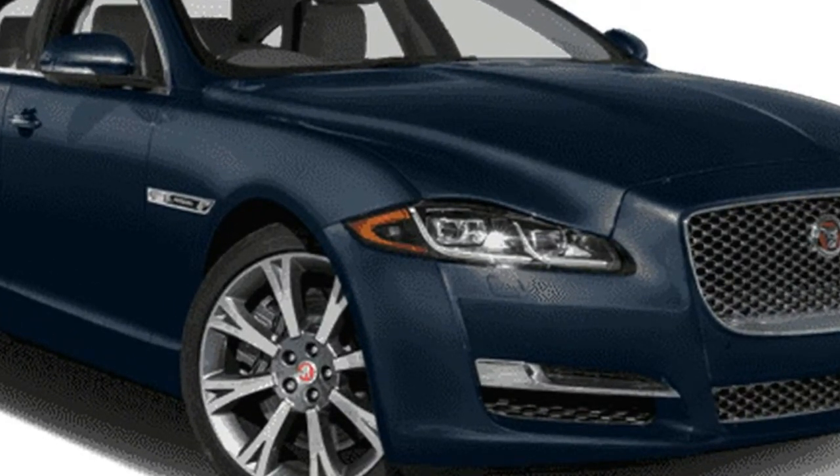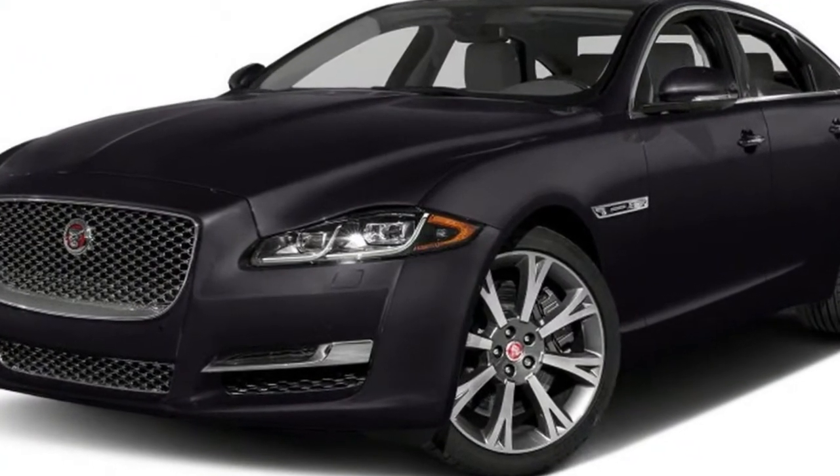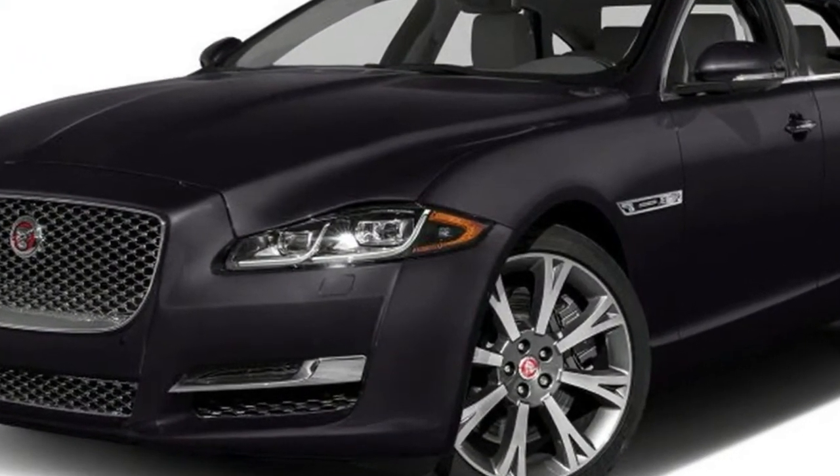Starting at $87,695, our British Racing Green XJL Portfolio came with a wide pack of options.